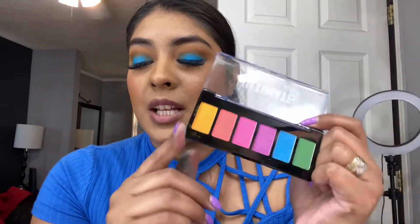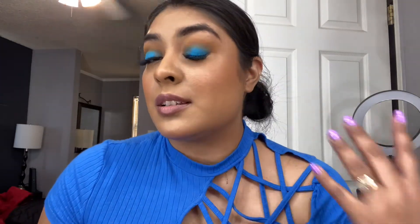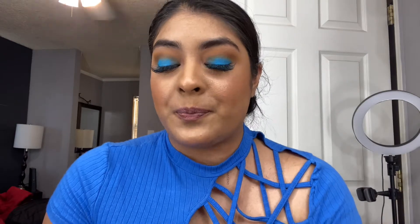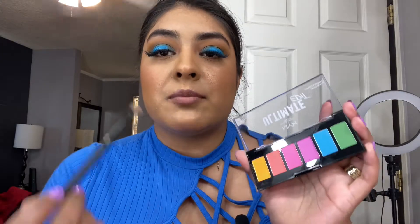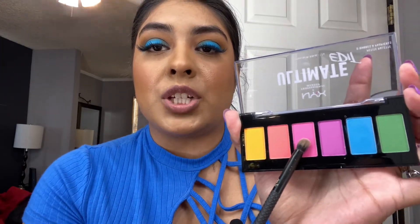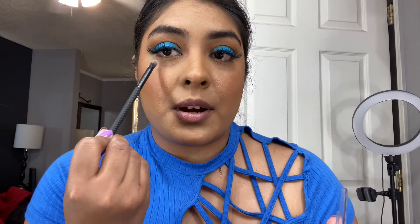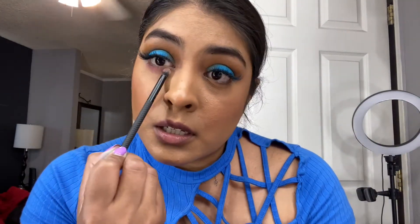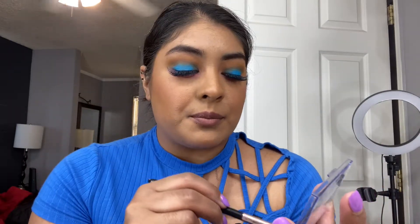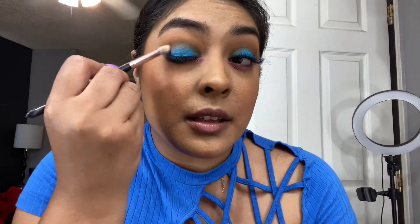I'm obsessed with this eyeshadow so far — I've never tried their eyeshadows and it's really pigmented. I hope the camera is doing it justice because this color is beautiful. I want to add a little bit more color — taking this fluffy brush, I'm going to take this pink shade and add it on my bottom lash line. I'm also adding this coral color on the corners of the eyelid with a clean brush.